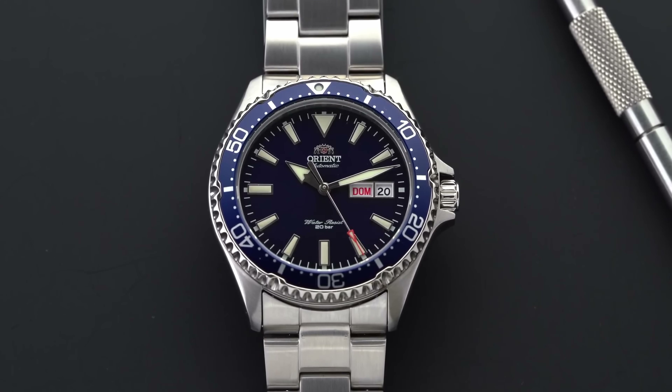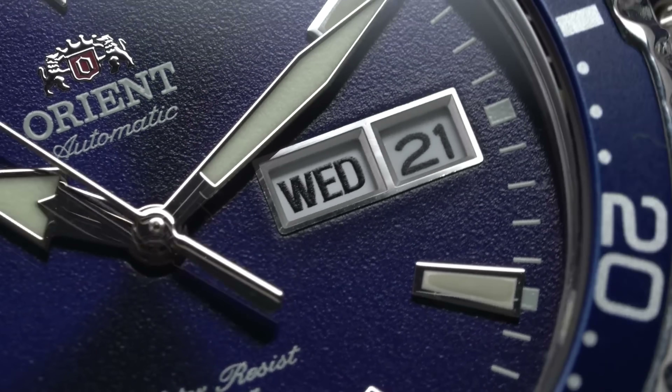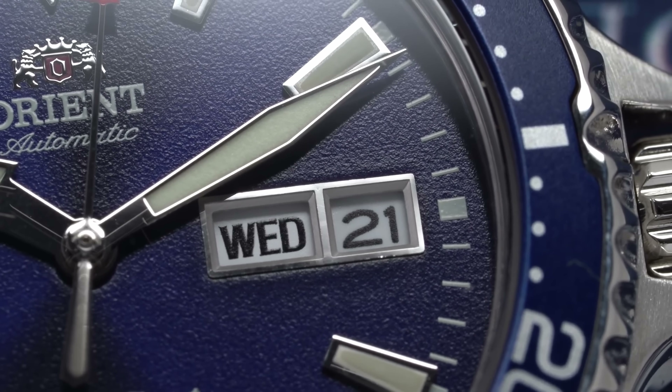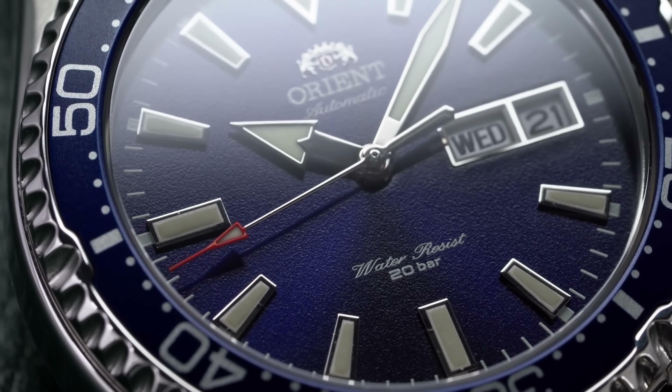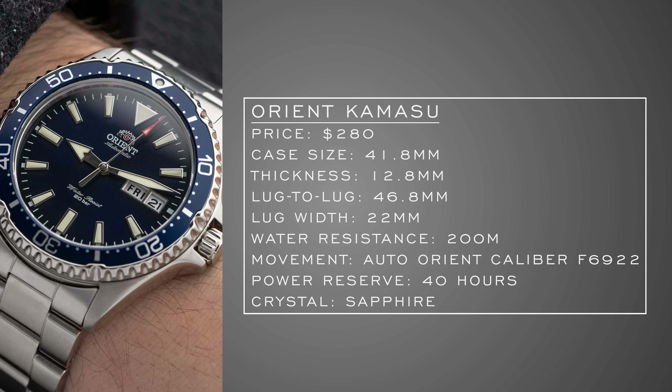One of the most popular reviews I did this year was of the Orient Kamasu, basically labeling it the best dive watch you can get for around $250–$300. I probably still stand by that. You could throw in new Seiko 5s and the Orient Canoe, but when you factor in wearability and that sapphire crystal, it's really tough to beat. Coming in at 41mm — just shy of 42mm — the lug-to-lug wears closer to 39–40mm.